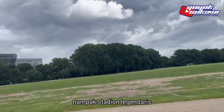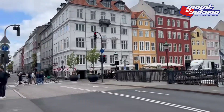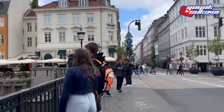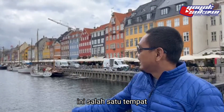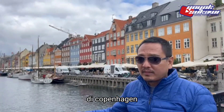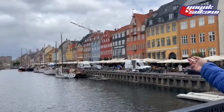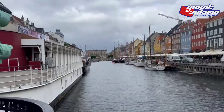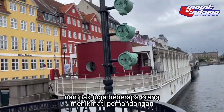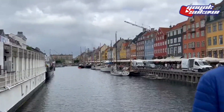It's the Stadion Legendary Stadion. This is one of the places that are Instagrammable for photos of Copenhagen. The sun is clean. There are cafe-cafe. It's very varied. This is incredible. This area is very warm.